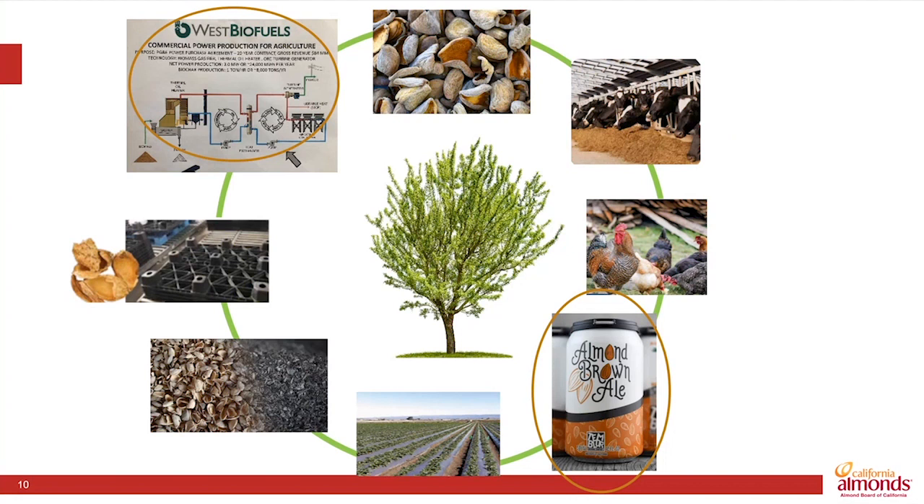It's pretty fun to think about drinking an almond beer on a hot day in the summer. And we're very excited to see a second generation of biofuels that takes advantage of agricultural biomass, including almond shells, for energy production.